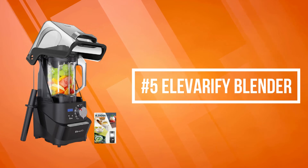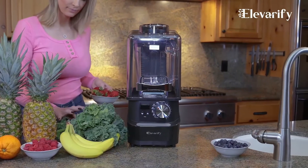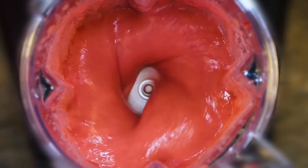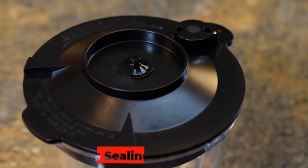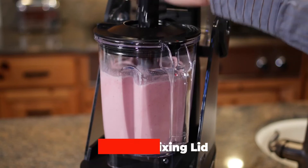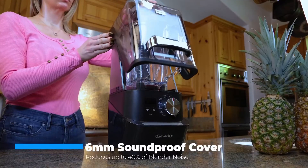At number five on the list is the Elevarify Blender. Elevarify is equipped with military-grade four-bladed laser stainless steel blades — super sharp and sturdy to handle the toughest ingredients. With a 2.5 horsepower high-end motor, the high-speed blender reaches up to 35,000 RPM and can break cell walls instantly, fully releasing nutrients and giving you a more delicate taste. Elevarify adopts innovative vacuum technology: oxygen is totally removed from the blender jar before blending, creating a smoother, richer nutrient, and vibrant color of blends that are tastier and healthier than regular blenders.